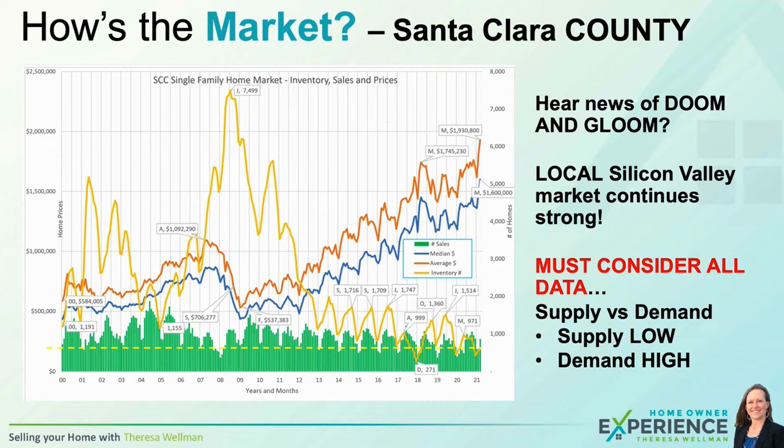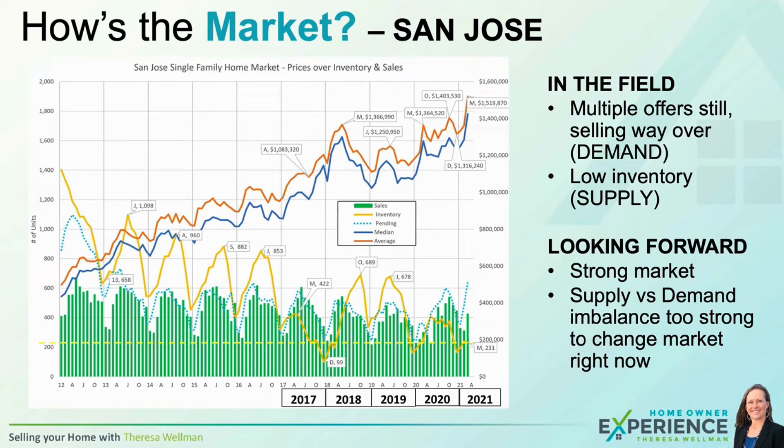Let's go into the numbers and talk about how this is fueling our market, and why I don't see doom and gloom coming, but rather very strong market factors. Here's a local San Jose chart going all the way back to 2012, which zooms in to give you a feel for the market statistics and inventory. In the field, I'm still seeing multiple offers and properties selling way over asking — that's demand. We also have low inventory. Looking forward, we're going to continue to have a strong market because our supply and demand imbalance is so significant that the market can't easily change directions.